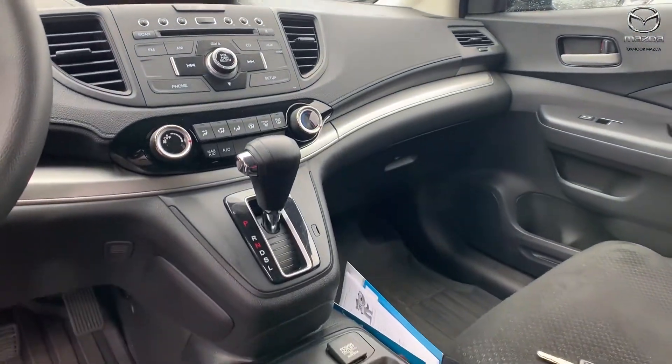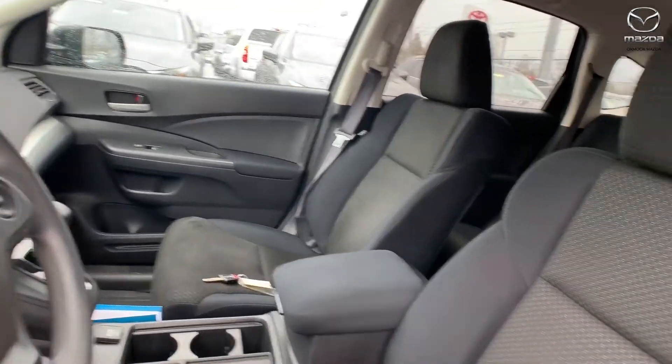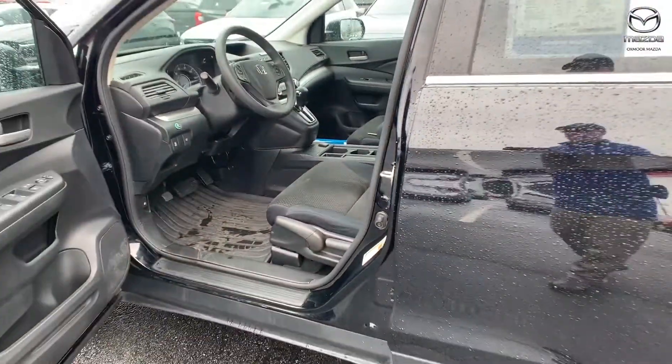It also has brake assist and speed sensing steering. The interior color is black. Mileage is 35,011 and the price is $17,000.